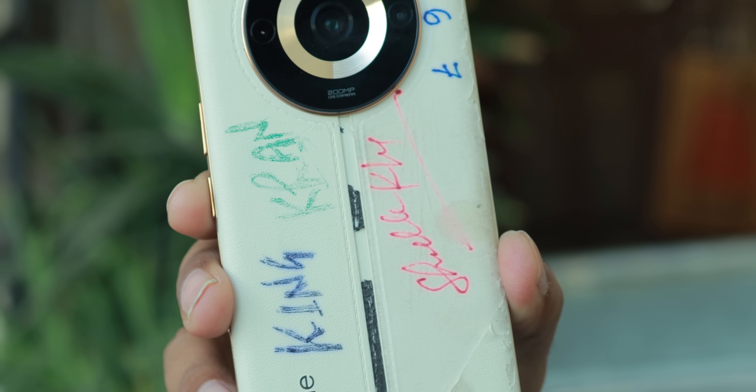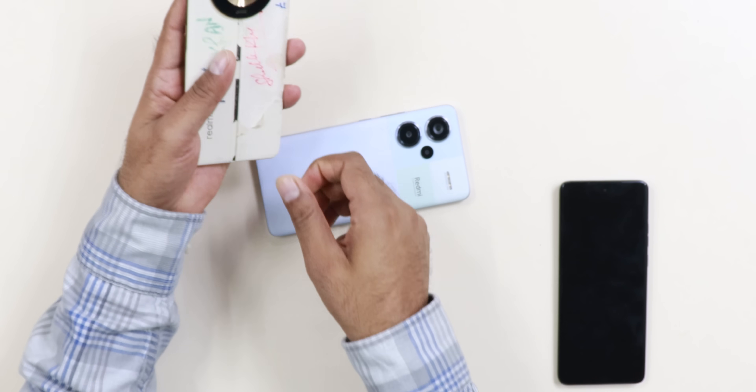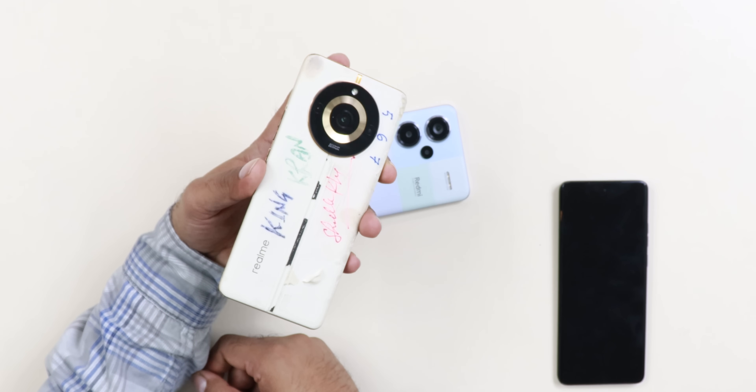You can see the back panel. Redmi has a vegan leather back. In Moto, you can find a plastic option. There are some drawbacks — there's a punch-hole cut-out. These are things to consider with each phone.